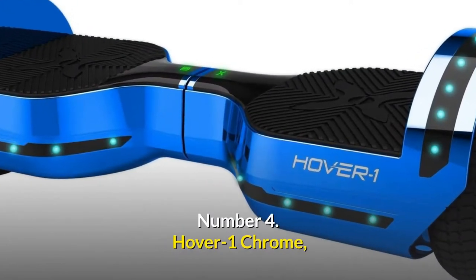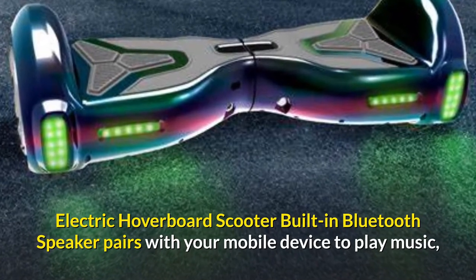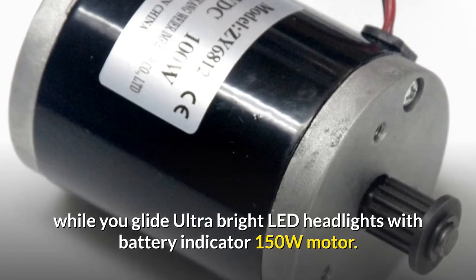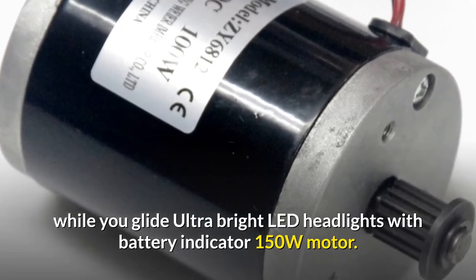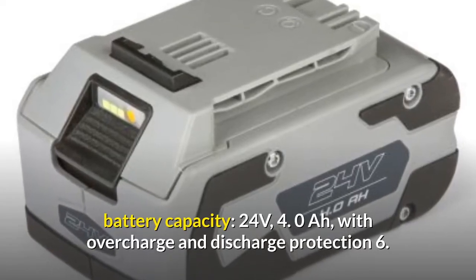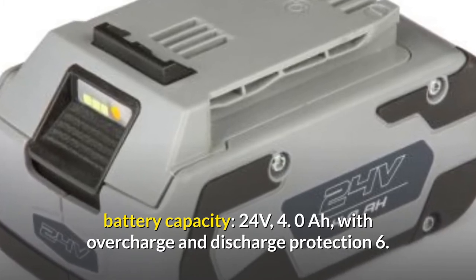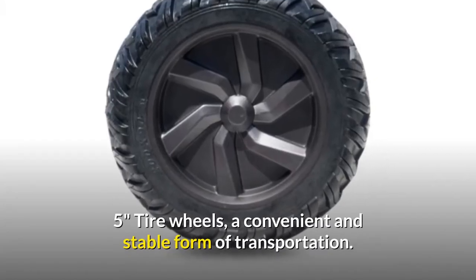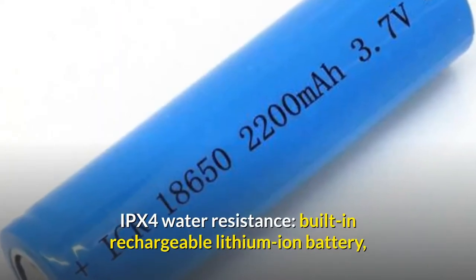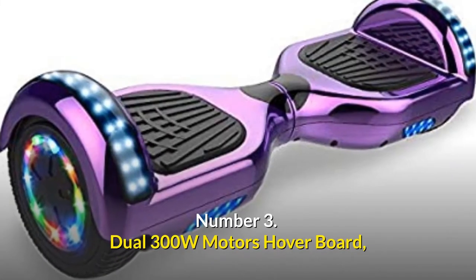Number 4: Hover One Chrome electric hoverboard scooter. Built-in Bluetooth speaker pairs with your mobile device to play music while you glide. Ultra-bright LED headlights with battery indicator. 150W motor, battery capacity 24V 4.0Ah with overcharge and discharge protection. 6.5-inch tire wheels for a convenient and stable form of transportation. IPX4 water resistance, built-in rechargeable lithium-ion battery.